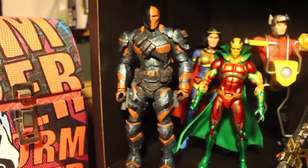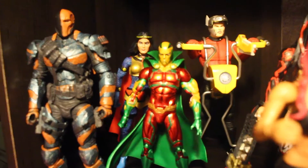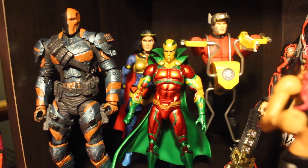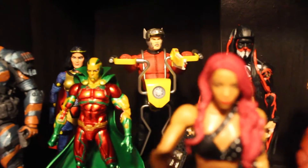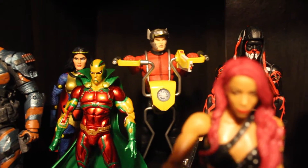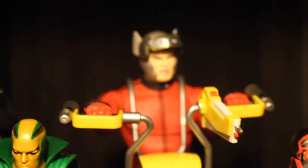You got Big Barda from DC Universe Classics and Mr. Miracle — put them together because they're like a couple. Got Orion — pretty disappointing figure articulation-wise, but other than that it's a really cool sculpt. Look at that face, he looks angry.